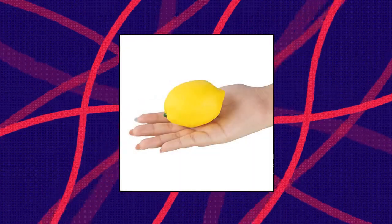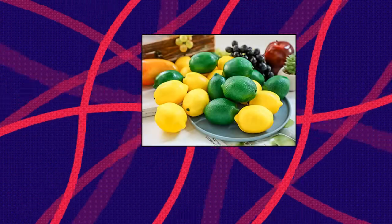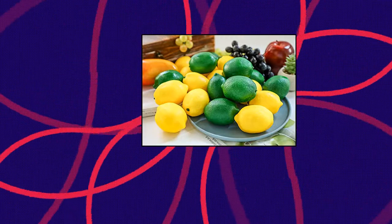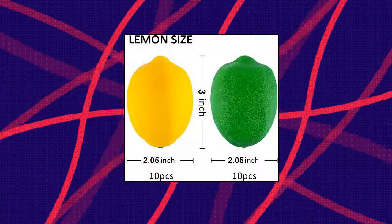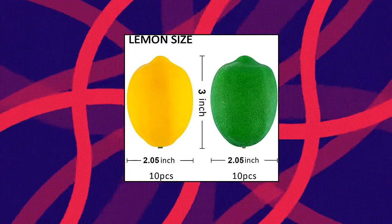Tupify 20 pieces artificial lemons and limes. Fake fruit lemons, artificial lifelike simulation lemon for home, house, kitchen, and party decoration. Quantity: 20 pieces artificial lemons, including 10 pieces lemons and 10 pieces limes.